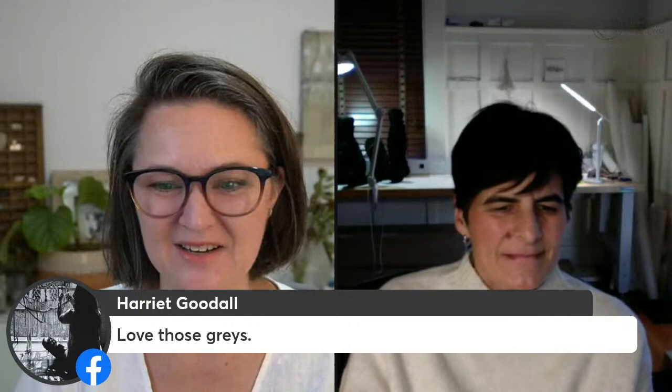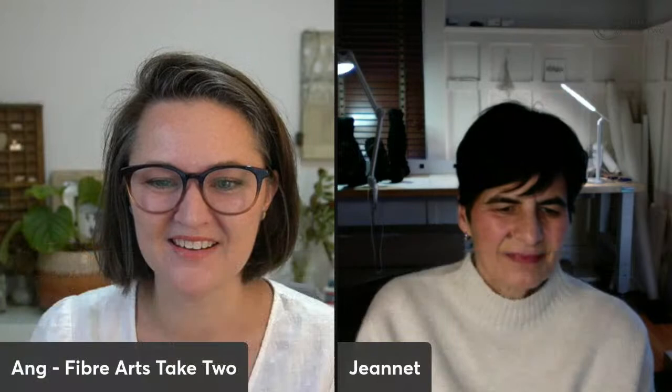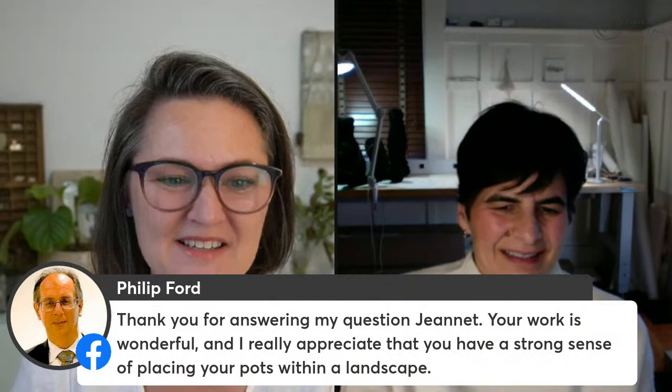We've put a link up and hopefully people can check it out and get inspired about using not only seaweed but other materials for sure. Kathy said: hearing about your process and the back and forth dialogue between materials, possibilities, and ideas, and then the knowledge that grows with practice — it is so much in 18 months. Philip says your work is wonderful and he appreciates that you have a strong sense of placing your pots within a landscape.